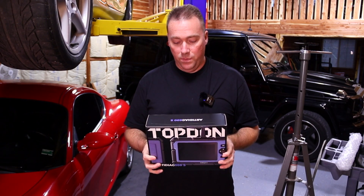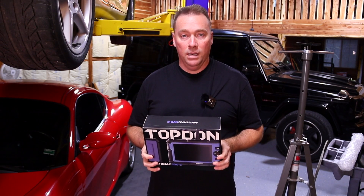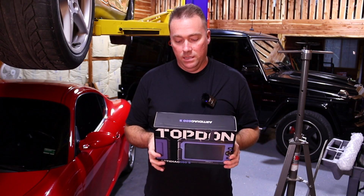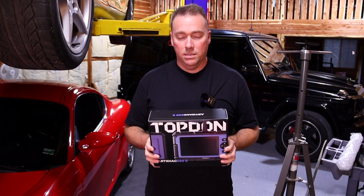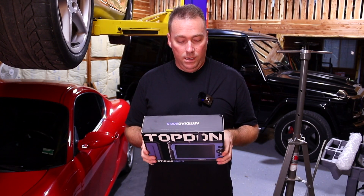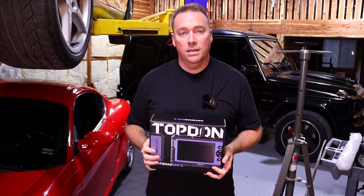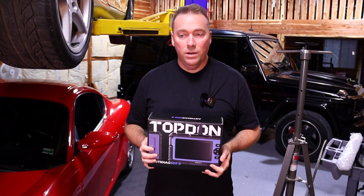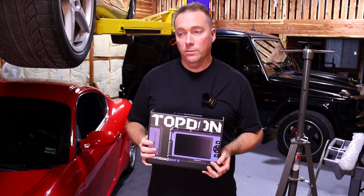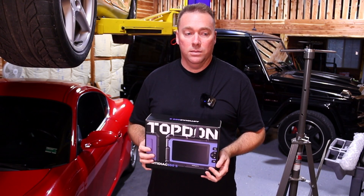It does the battery monitoring system reset — so you can reset and program it to tell whether you have AGM or regular battery. It does all the tire pressure monitor system functions, which is always a big plus. And then your engine, transmission, ABS, and SRS stuff — so it does pretty much everything. This is not a programming scanner, so you're not going to be able to code or program with it, but you can do every function that a normal person needs to do. Let's hook it up to the Cayman.